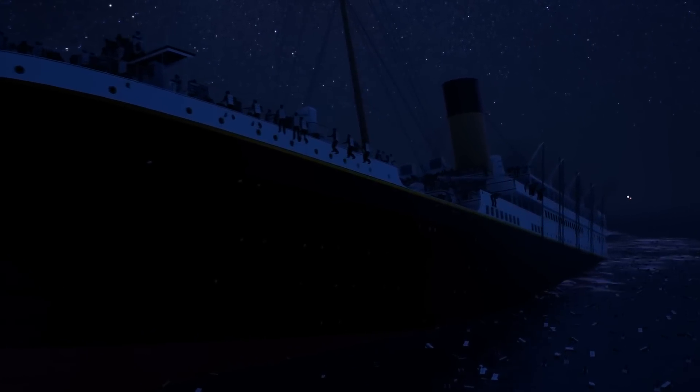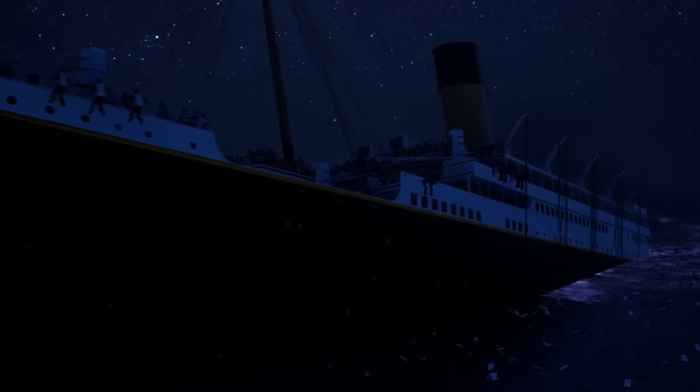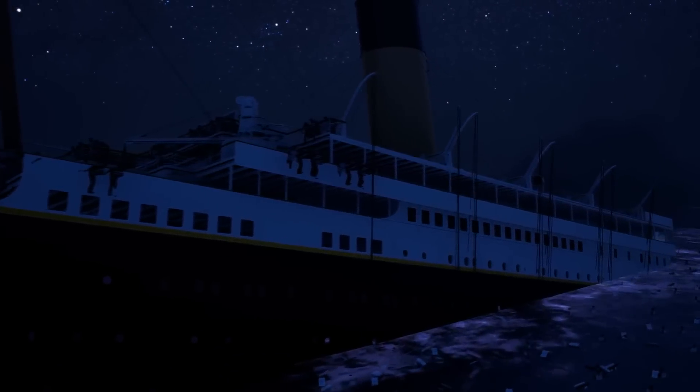Obviously, the water entering the stern in the breakup area would play a huge role. We also discussed in the last video how much damage the stern section received because of the breakup and how many openings into the ship's hull there were following the break. But I think there was another factor besides the flooding that caused the stern to go vertical — and that is the heaviest objects within the Titanic, now located within the stern section and just aft of where the Titanic broke in two. And that is the engines.